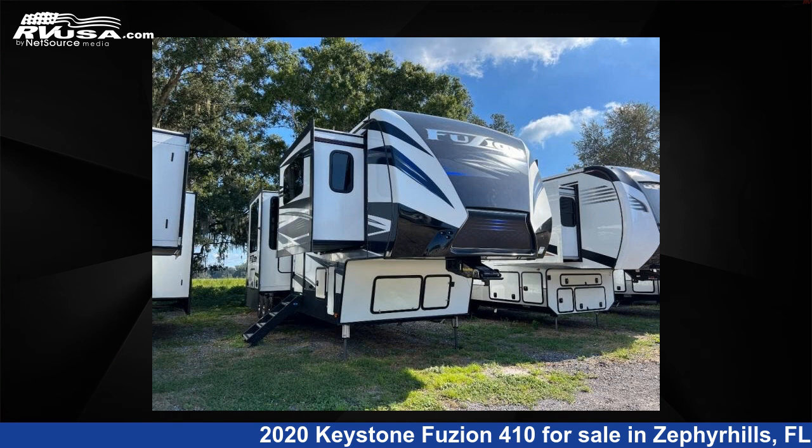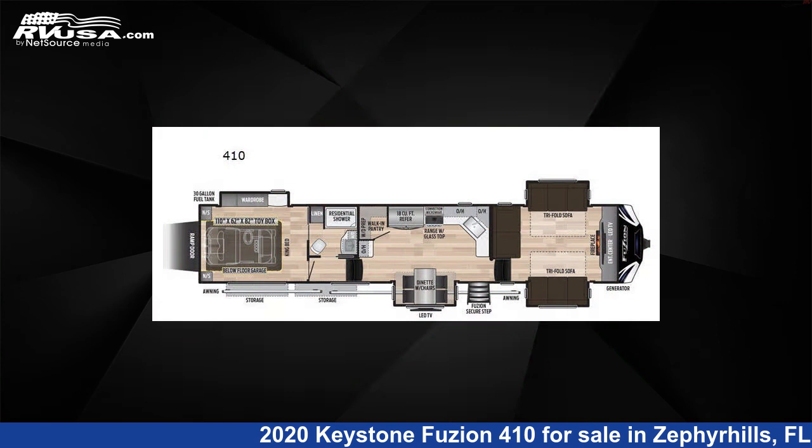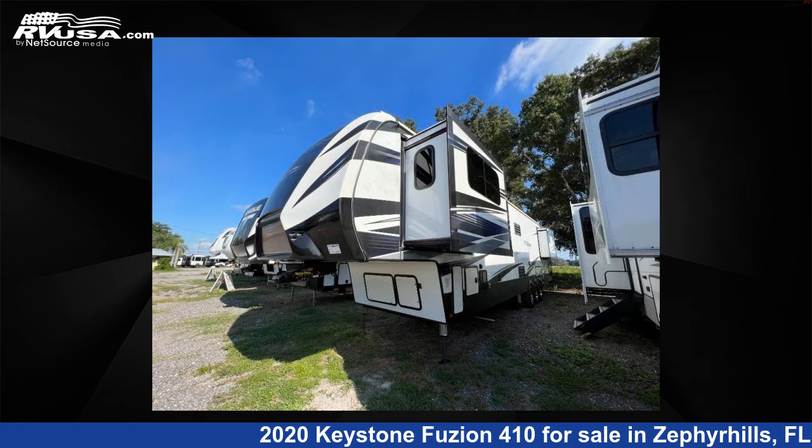This 2020 Keystone Fusion 410 is a toy hauler RV. It is located in Zephyrhills, Florida, 33540, and is offered for sale by Optimum RV, Zephyrhills.